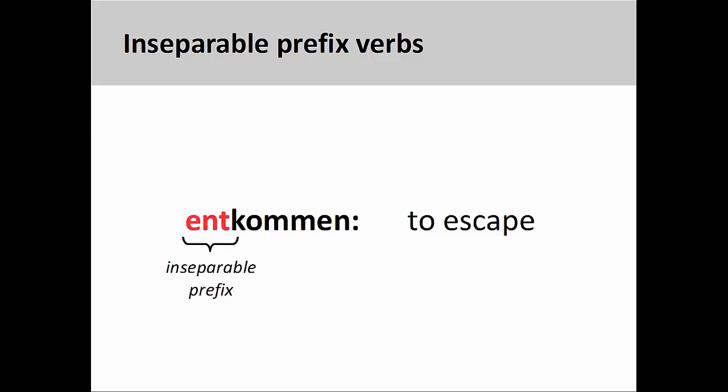Inseparable prefixes are not related to prepositions and generally do not have a meaning that can be directly translated into English. For example, the prefix ent can indicate the act of removing something from an object, a conversion to an opposite condition, or the beginning of an action. It is difficult, therefore, to determine the meaning of entkommen, meaning to escape, by looking only at the prefix and the verb.